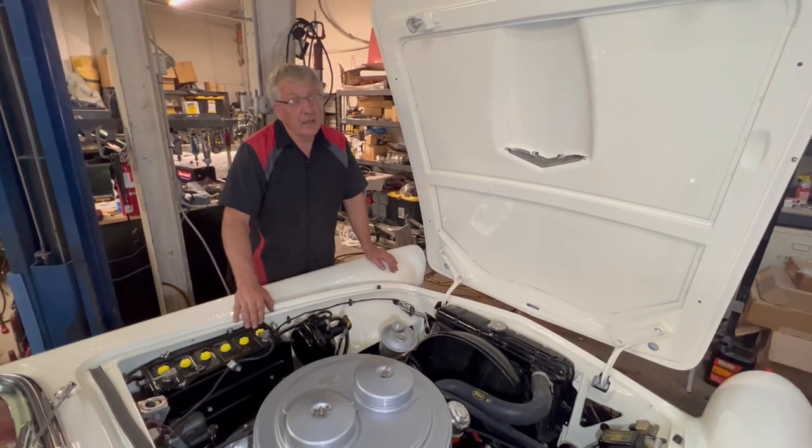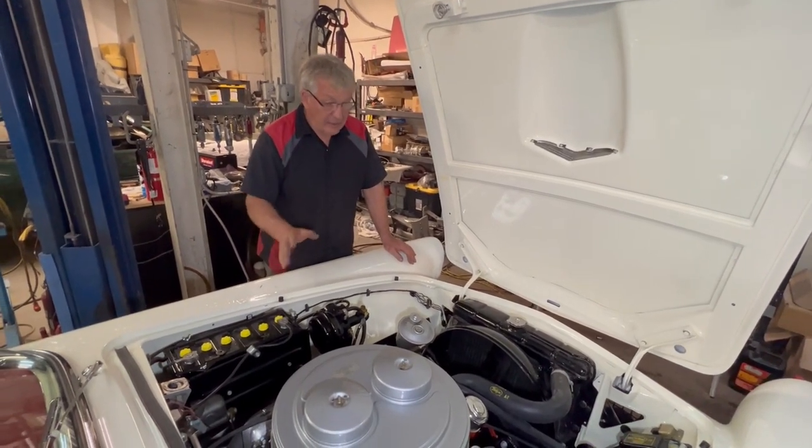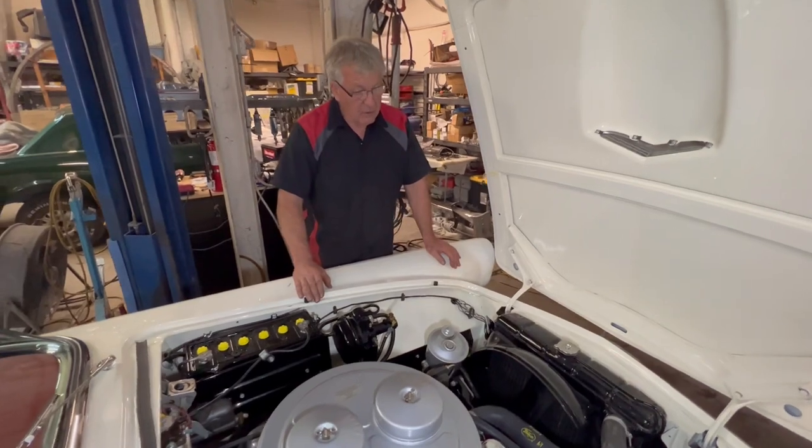We're about to put it in the air, but I thought you guys would like to see under the hood first, because this is really special.